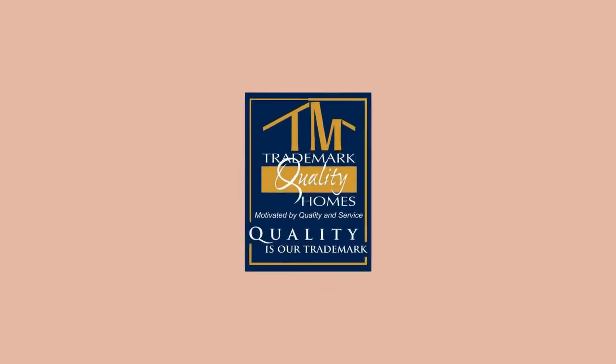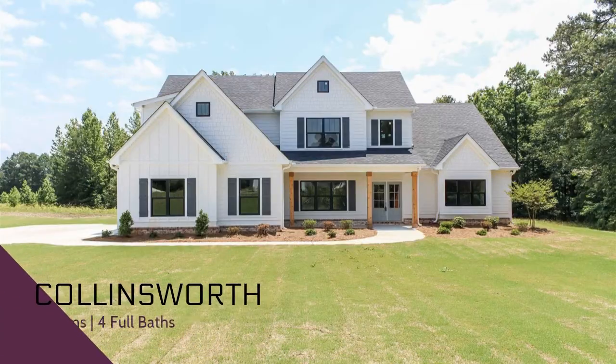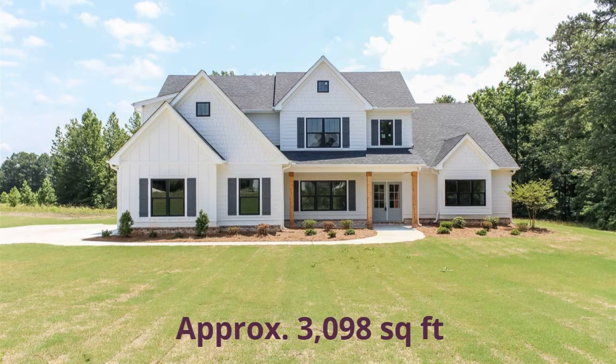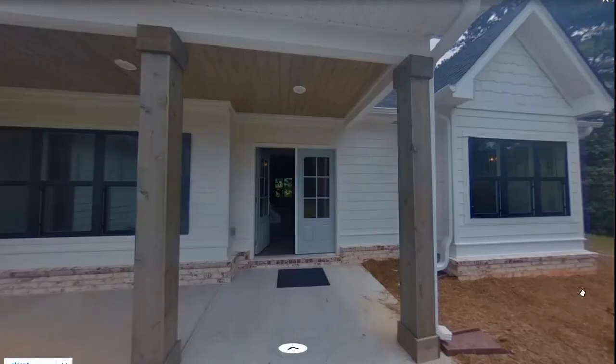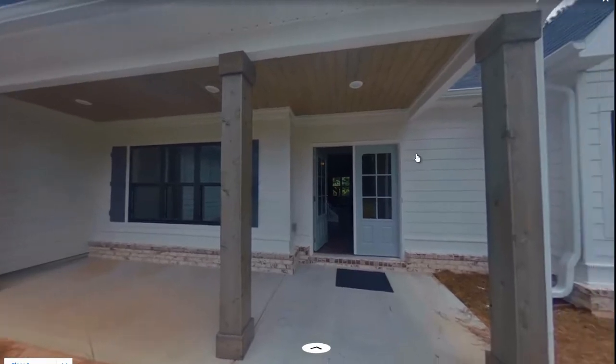The Collinsworth is built by Trademark Quality Homes. It features five bedrooms and four full bathrooms. The first floor is approximately 2,188 square feet and the second floor 915, for a total of 3,098 square feet. Here we are at the front door — it's got a nice large front porch, as you can see, with plenty of room for your rocking chairs.